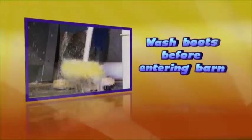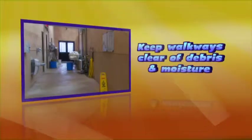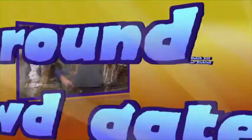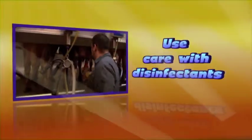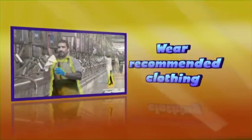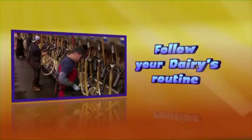Remember: always wash boots before entering the barn. Keep walkways clear of debris and moisture. Use caution around crowd gates. Watch out for kicking. Use care with disinfectants. Wear recommended clothing. Follow your dairy's recommended milking routine.